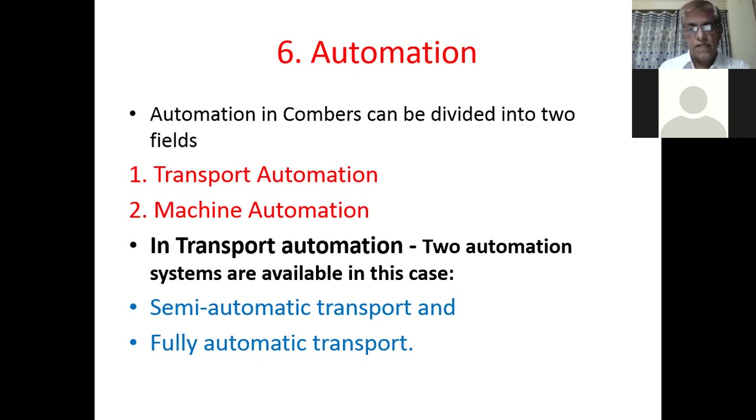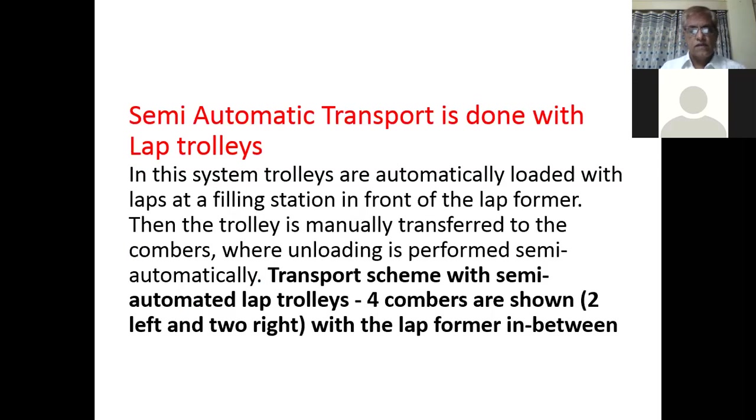But these days, many big companies are opting for the fully automatic transport system in combers. So first, the semi-automatic transport system.